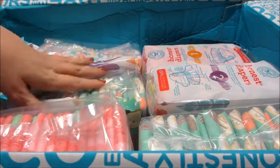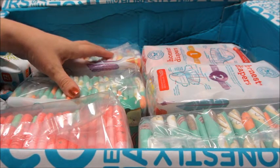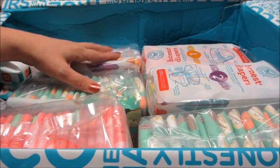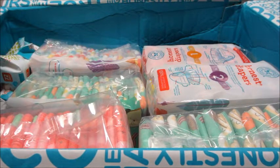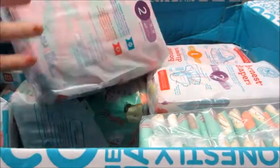Hi guys and welcome back to my channel! Today I have an unboxing from The Honest Company. I normally do their essential bundles which come with bath products and cleaning products, but this time I did a diaper bundle. This is the first one I've ever done. I have used their diapers before and absolutely love them, but I've never ordered the big subscription — so since my girl is coming soon, I ordered some diapers for her.